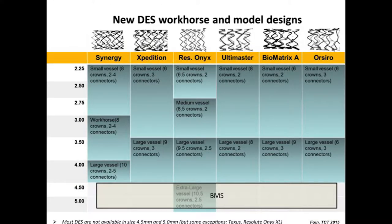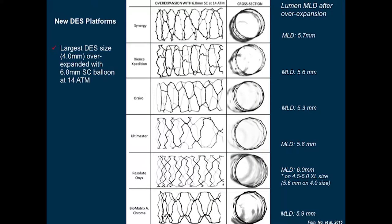If you want to go even larger, you need a bare metal stent of 5.0 or 6.0. This is data with a new DES platform — with the 4.0 you can go to very high diameters, between 5.3 and 6.0. But you can clearly see that the scaffolding is not the same according to different stent designs.